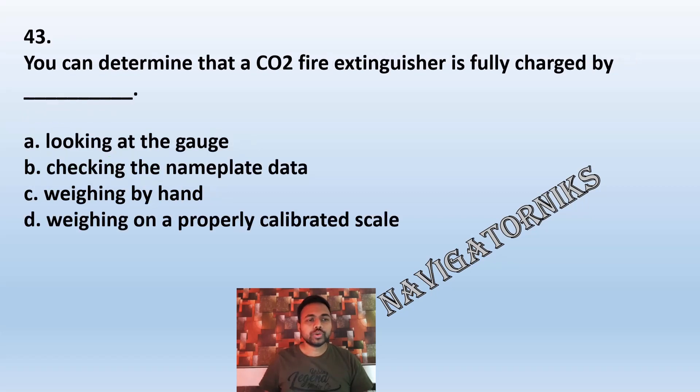Question 43: You can determine that a CO2 fire extinguisher is fully charged by: A: looking at the gauge. B: checking the nameplate data. C: weighing by hand. D: weighing on a properly calibrated scale. The correct answer is D: weighing on a properly calibrated scale.